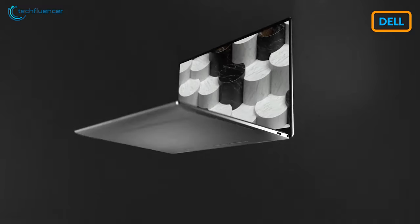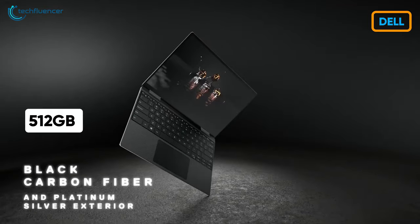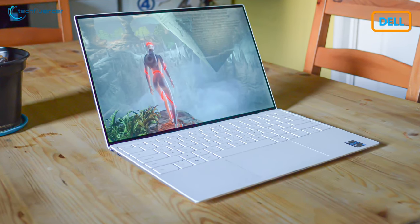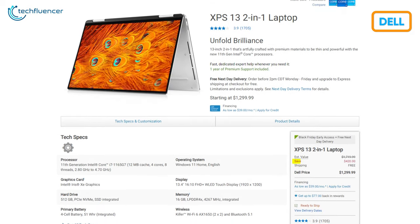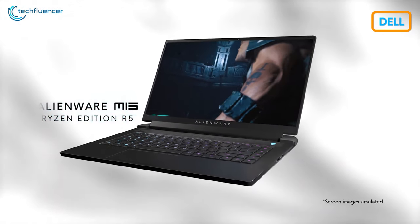And then we have the XPS 13, a 2-in-1 business laptop with 11th Gen i7, 16GB of RAM, and 512GB of storage. The 13.4-inch Full HD display is touch-enabled to enhance your productivity.